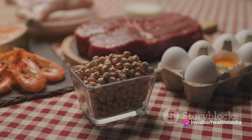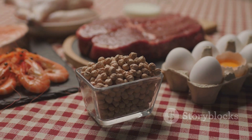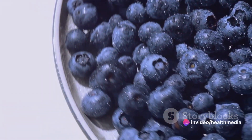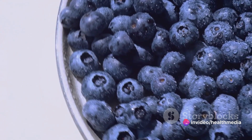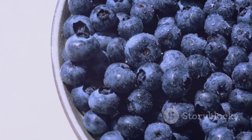Finally, the antioxidants in chia seeds help protect your cells from the damage caused by free radicals, potentially reducing the risk of certain chronic diseases. As you can see, incorporating chia seeds into your diet can offer a myriad of health benefits. These small but mighty seeds are a simple and delicious way to boost your overall health — so why not give them a try?